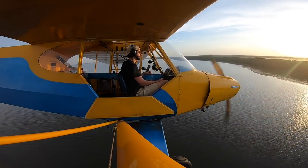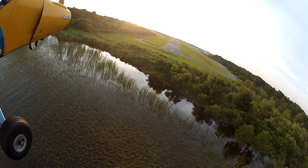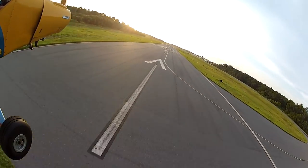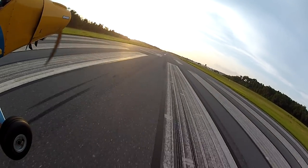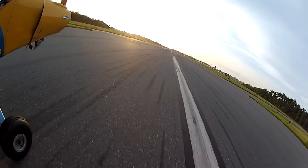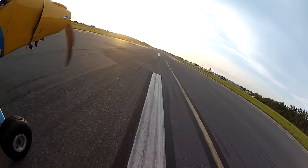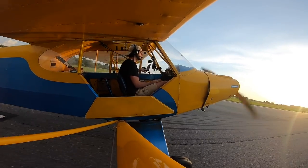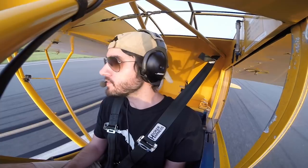Let's do a wheel landing this time. Pretty good. Definitely need to be better on centerline. Leesburg traffic, Piper Cub 71017, departing runway 31 for the east, Leesburg.